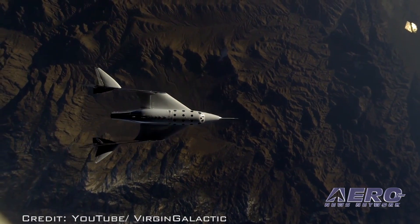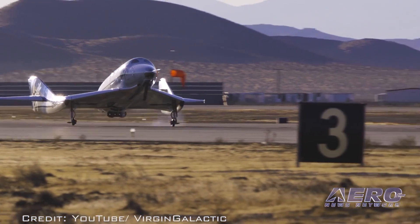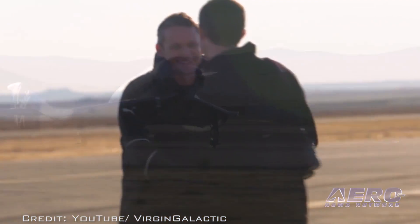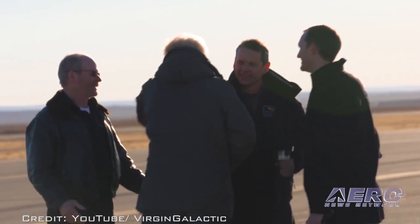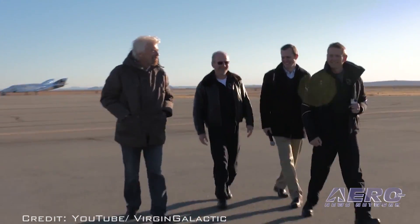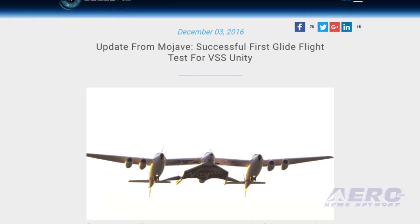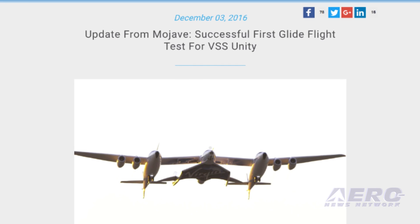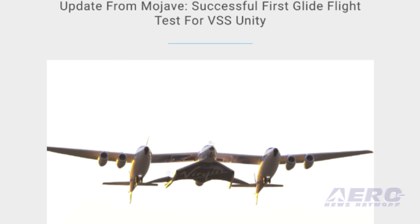The test flight was the fifth flight of VSS Unity following several recent captive-carry flights. The company said that VSS Unity was flying light and slow, achieving a maximum speed of approximately Mach 0.6 while gliding home from an altitude of 50,000 feet. An initial look at the data, as well as feedback from the two pilots, indicated that the flight went extremely well. This was the first of many gliding flights that will be performed prior to the first rocket-powered flight.